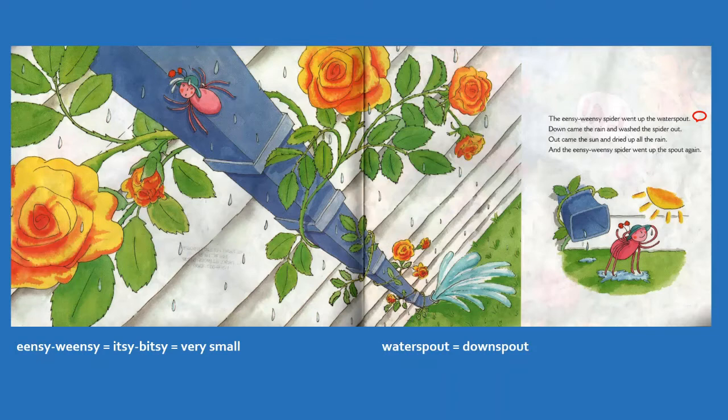Down came the rain and washed the spider out. Out came the sun and dried up all the rain. And the Incy Weensy Spider went up the spout again.